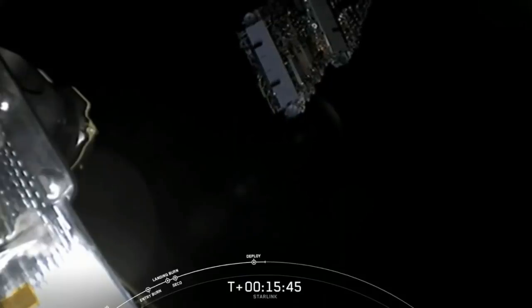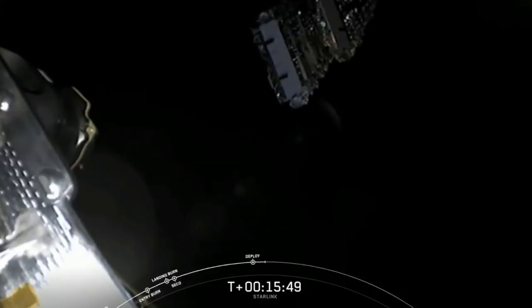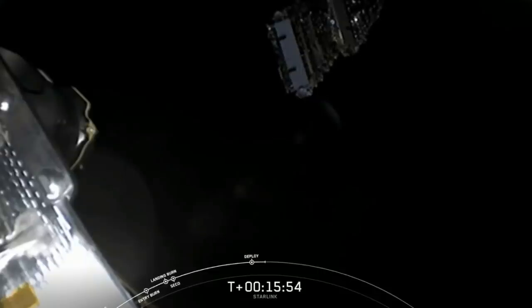Tomorrow is June 4th — the anniversary of our first Falcon flight. It's the ten-year anniversary of our first flight. Very exciting.